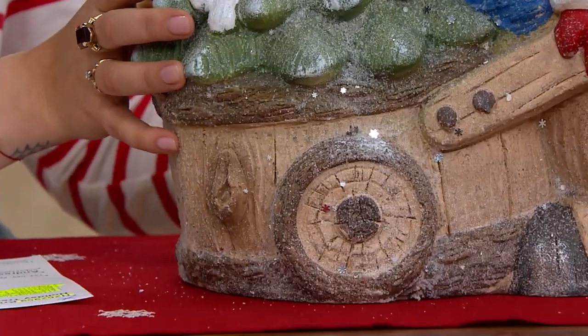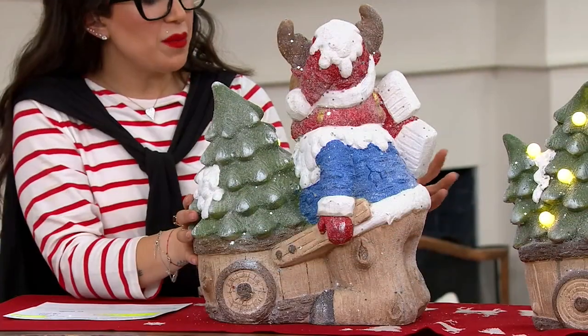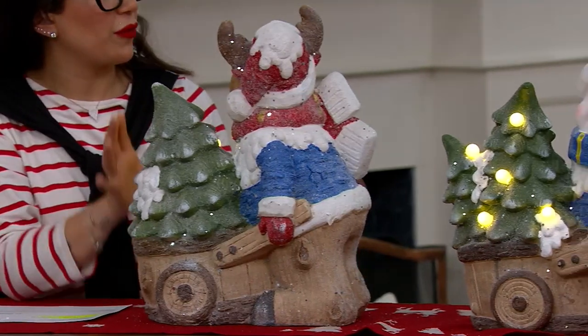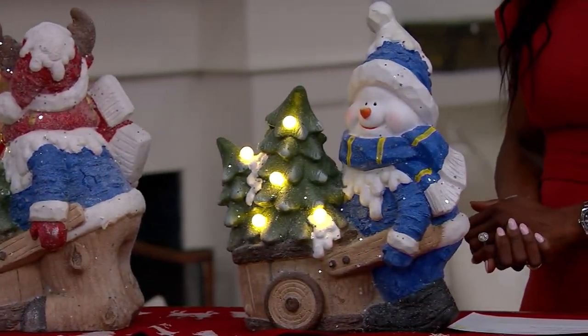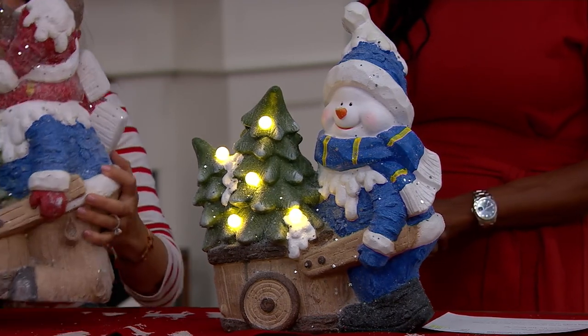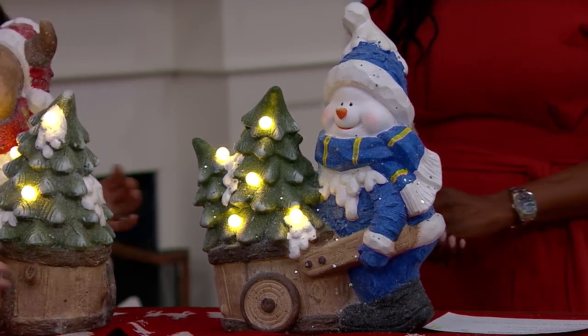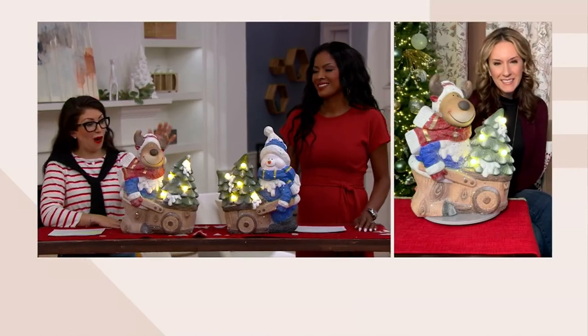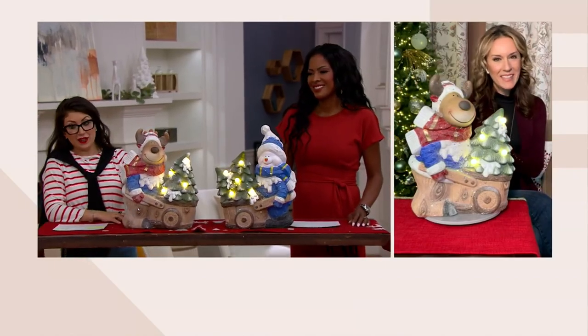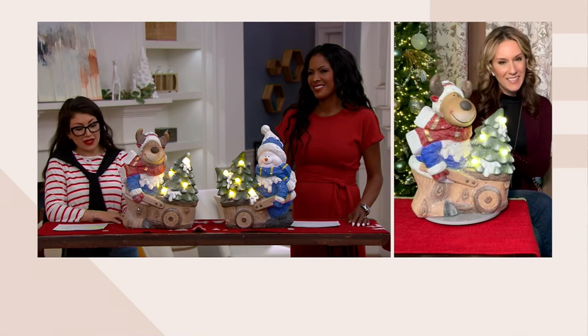These pieces are for indoor use only — not suited for outdoor display — but are perfect as a table centerpiece or on a sideboard or server in a dining area. Andrea notes that's where she places her big statement pieces. Viewers at home are loving the snowman, but the reindeer is equally iconic and a great choice.